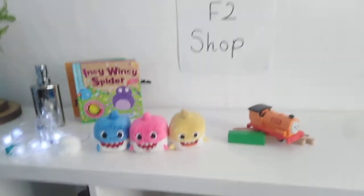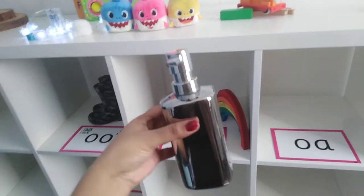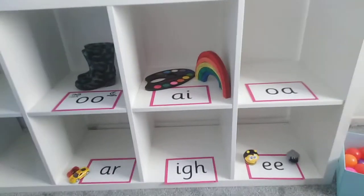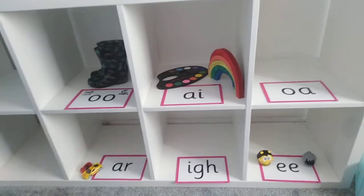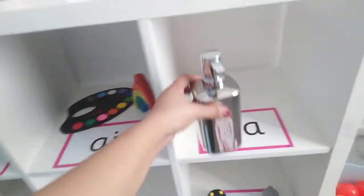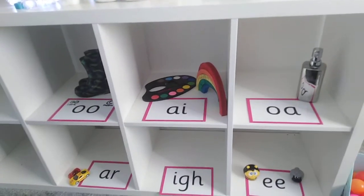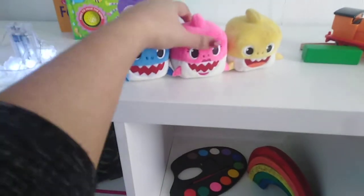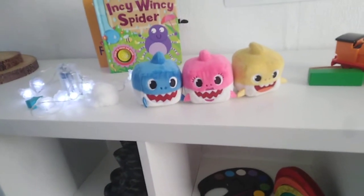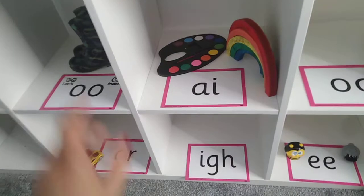Let's go back to the shop. I wonder where the soap will go — soap. What sound can you hear in the middle of soap? Well done, we've got an O. Can you find the digraph O? There it is — when the O and A work together they make the sound O, as in soap. We've got some sharks — can you say shark? What sound can you hear? It's the R sound. Let's put the sharks on the R shelf.